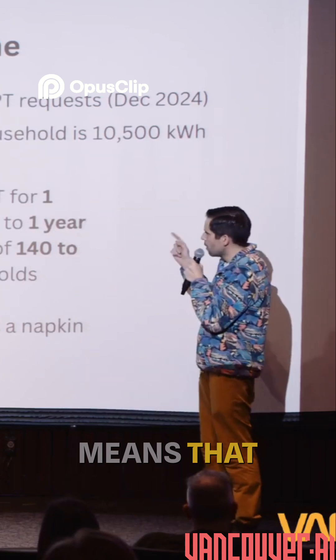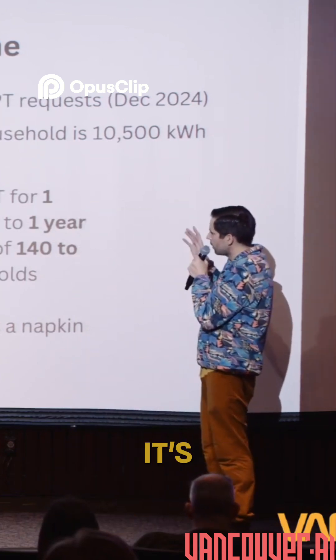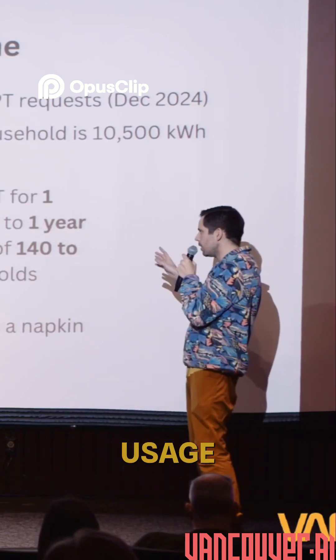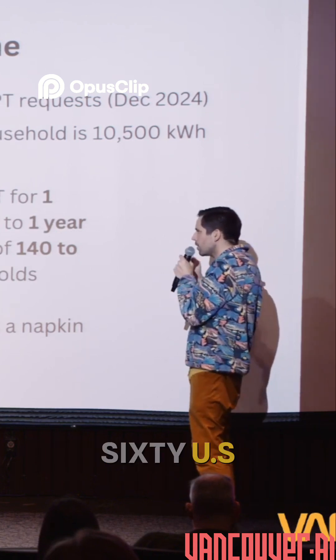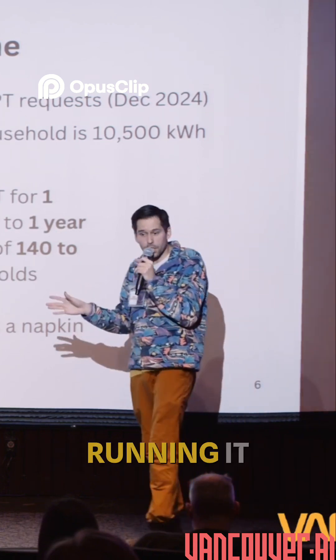This means that running ChatGPT for one day is equivalent to one year of energy usage for 140 to 1,560 US households — the yearly usage of that many homes, just for a single day of running it.